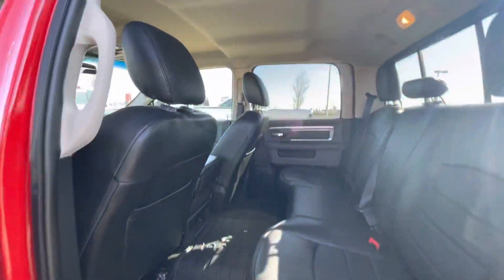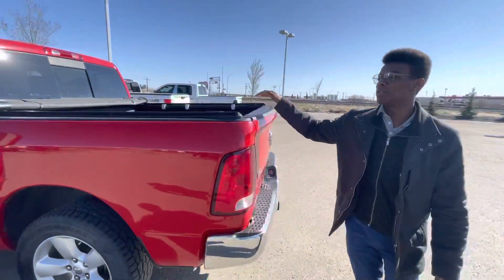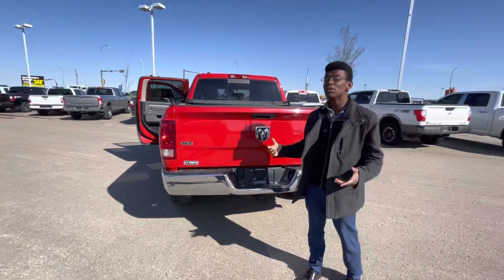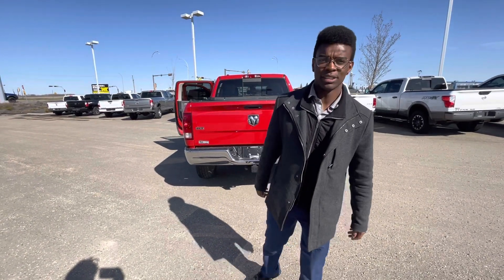Tons of space for your rear passengers. The soft folding tonneau cover and box liner are going to protect your bed, and even the hitch is already installed. So let me know what you think — love to make it work. Give us a call at 780-769-0060.